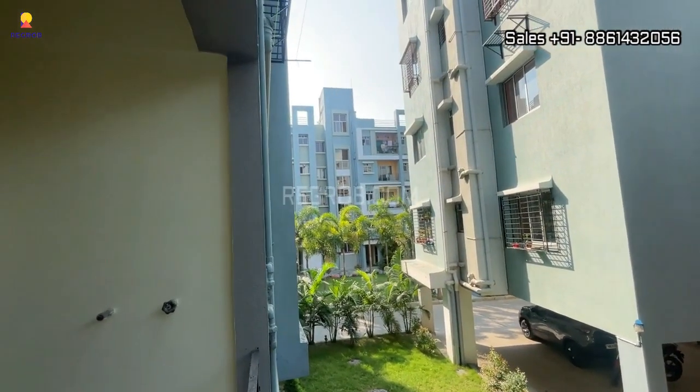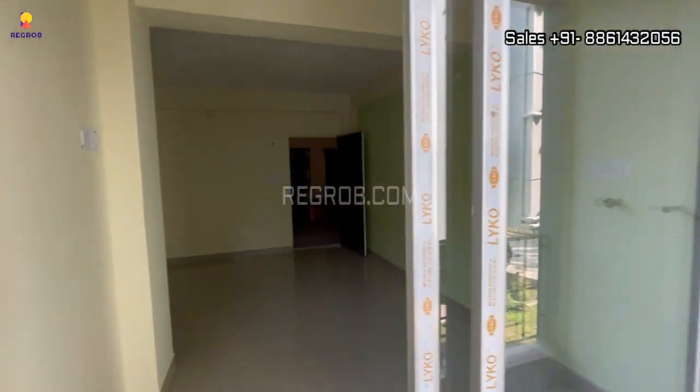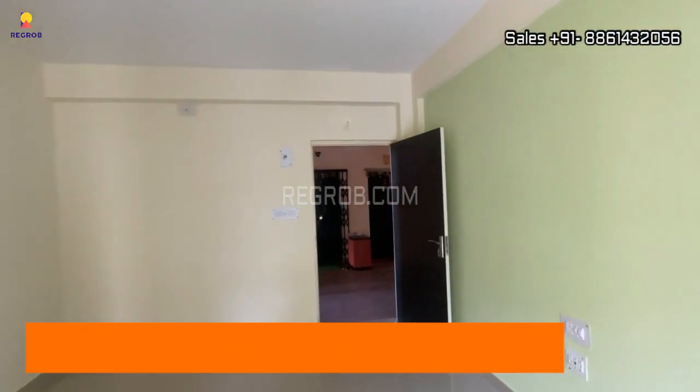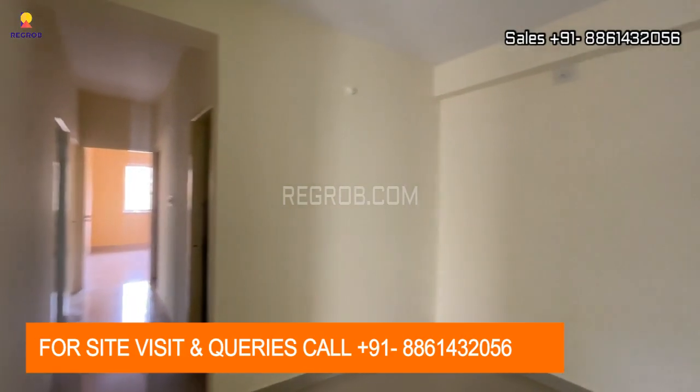So viewers, we have showed you a 3 BHK flat of Mayfair Platinum. I hope you liked this video. Thank you for watching. For more information, contact our sales team at the given number, and do subscribe to our channel for more captivating real estate content. Thank you.